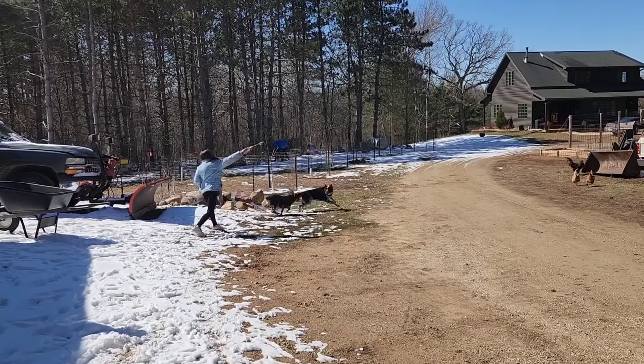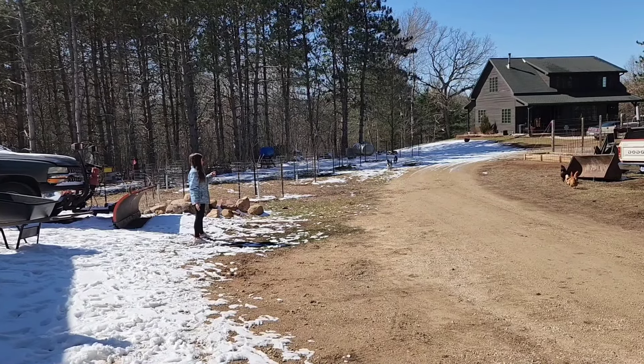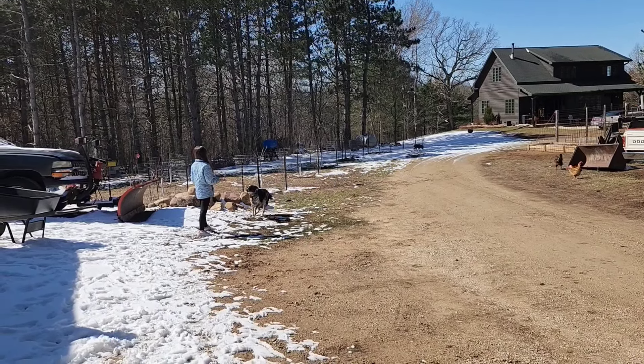While Andy messes around with the crawler, the tiny human is going to make some cattle dogs chase a stick — mostly Willie. He likes it, so it's okay.